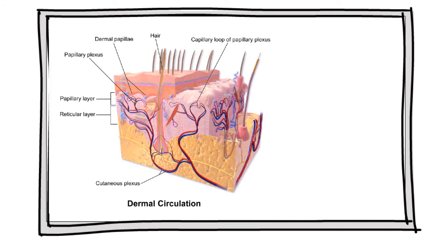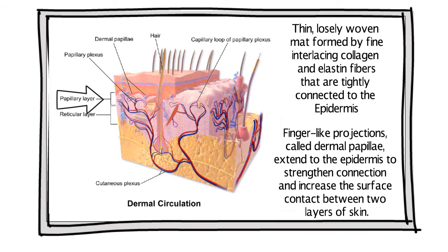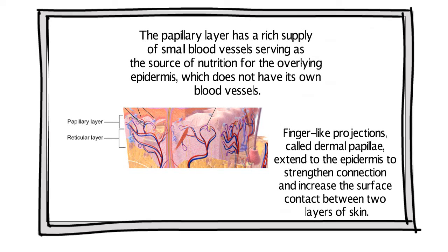Based on its tissue structure, the dermis can be divided into the superficial papillary dermis and the deeper reticular dermis. The papillary layer is a thin, loosely woven mat of fine interlacing collagen and elastin fibers tightly connected to the epidermis. Finger-like projections called dermal papillae extend to the epidermis to strengthen connection and increase surface contact between the two layers. The papillary layer has a rich supply of small blood vessels serving as the source of nutrition for the overlying epidermis, which does not have its own blood vessels.